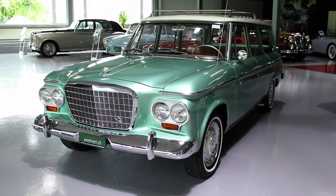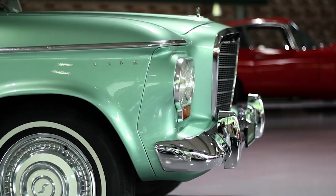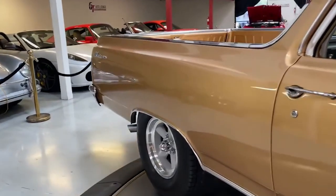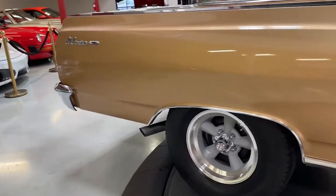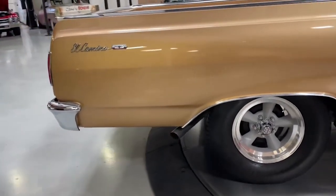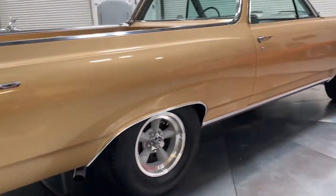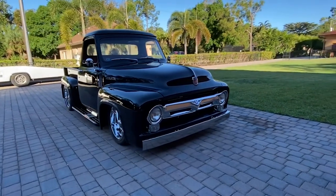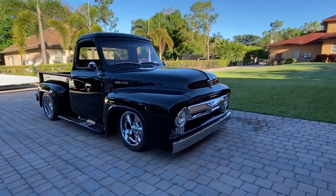Top 10 Coolest Pickup Trucks from the 50s and 60s. Classic pickup trucks have a timeless appeal that transcends generations. These iconic vehicles not only symbolize an era that loved to keep everything simple and stylish, but also embody a sense of freedom and adventure. Each model tells a story of craftsmanship and vision, plenty of utility with a dash of flair.